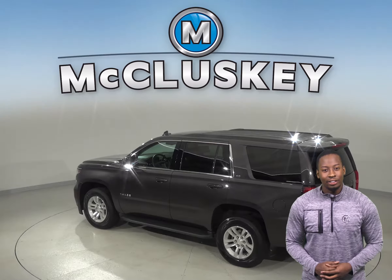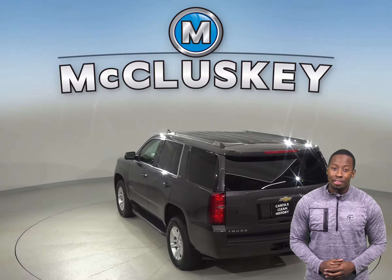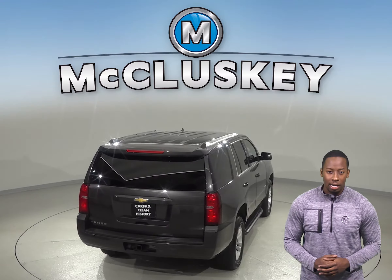Under the hood, this SUV has a V8 engine with a 6-speed automatic transmission. There's only 25,000 miles on the odometer, and we've made sure that this Chevy is a reliable choice with our thorough 172-point inspection.